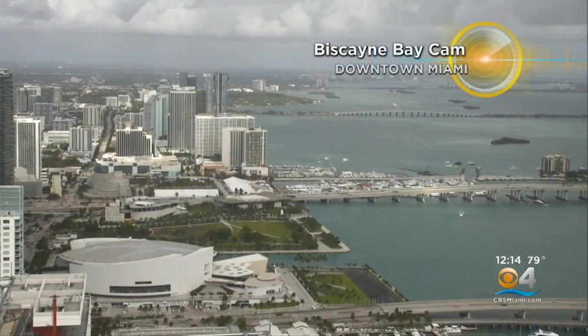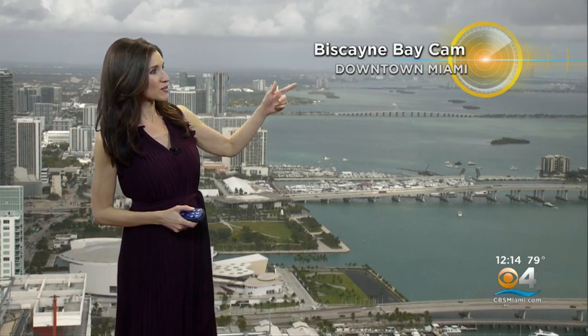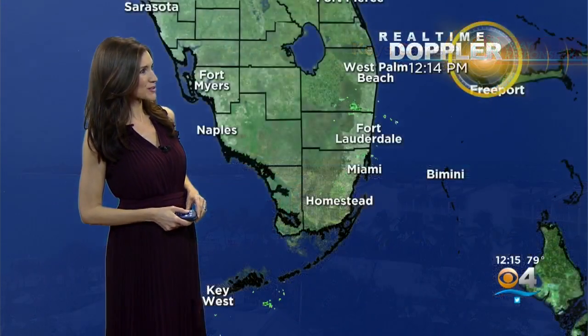We also have some windy conditions out there. It's really breezy, so it feels nice, but obviously causing some issues out on the coast for beachgoers and boaters. Live view from our downtown Miami camera — a wonderful way to kick off a new work and school week, with plenty of sunshine and just a few clouds blowing in on that breeze. Look at that Key West view and those bright blue skies. Gorgeous.